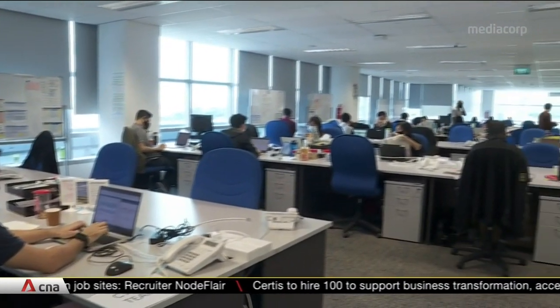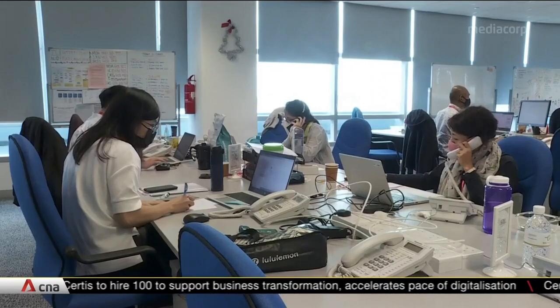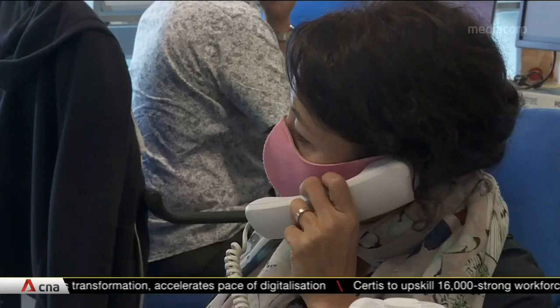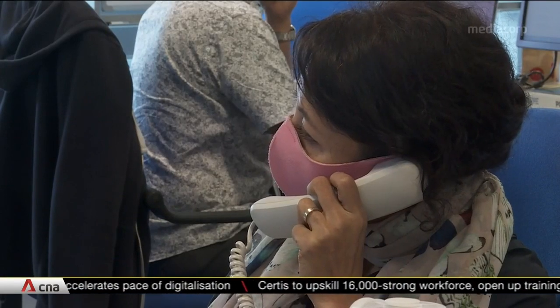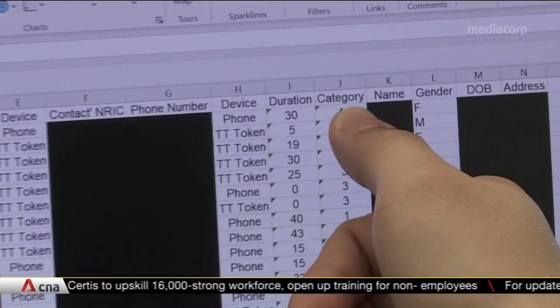Armed with data, these workers trace for individuals who need to be quarantined. Tools like the Safe Entry Check-In System and TraceTogether, which works on Bluetooth signal exchanges, help them carry out their tasks to track down potential COVID-19 carriers.